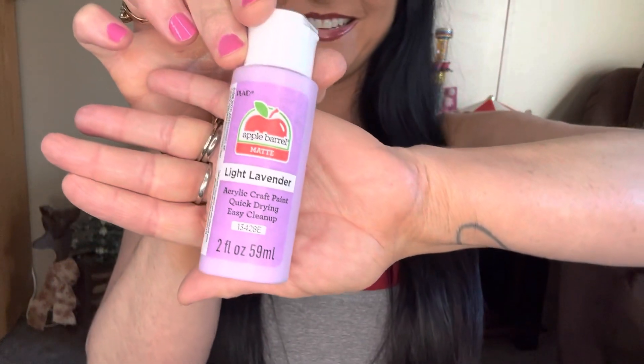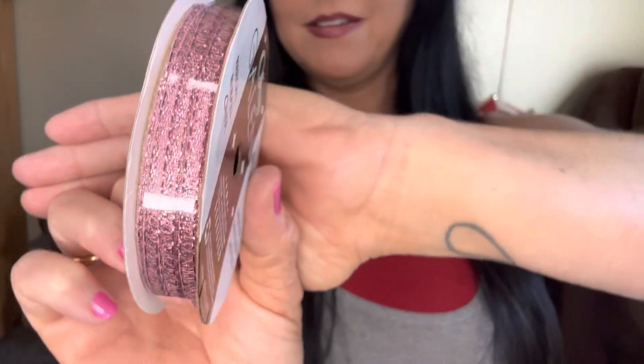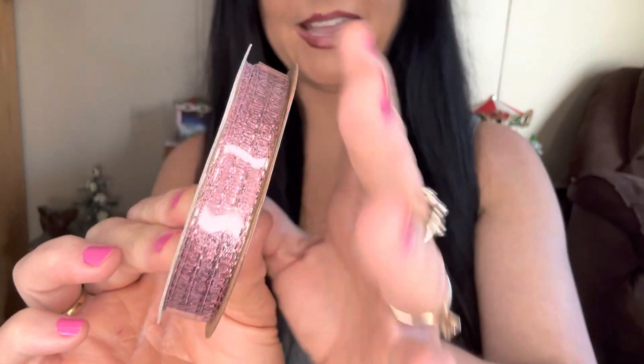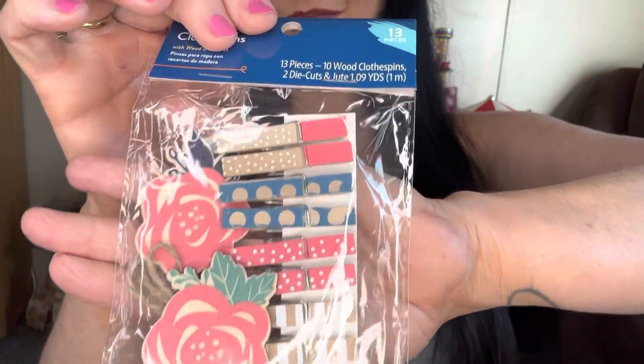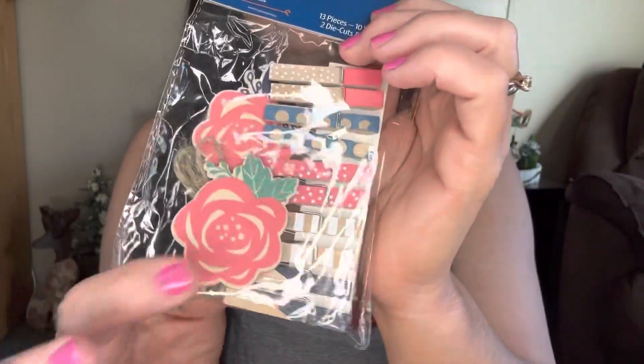Now these next items I got at Walmart. I got this light lavender paint from Apple Barrel, this pink polish — look how pretty — and this pale daffodil yellow. I'm going to be using those for upcoming spring projects. I got this beautiful rose pink ribbon for my junk journal — it was 97 cents. I found these in the party aisle at Walmart, near the wedding stuff, and I'm going to be using these in my vintage junk journal.